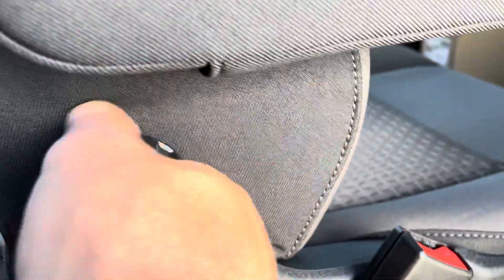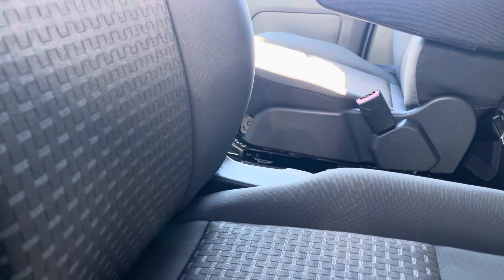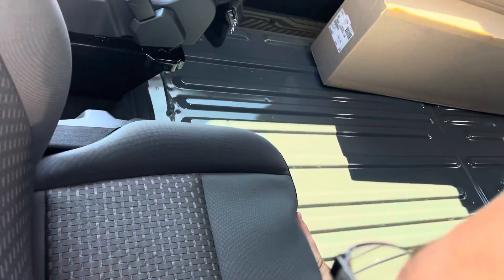You've got lumbar support here which cranks that middle piece out, so it's a fully adjustable chair, 100 percent. Sorry for the camera angle there.